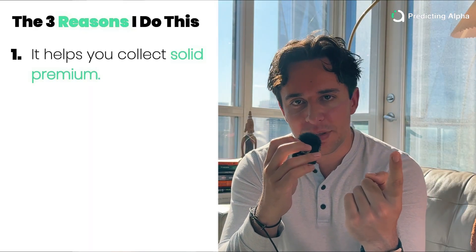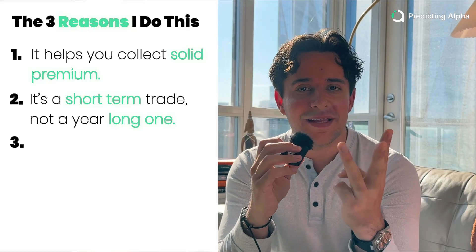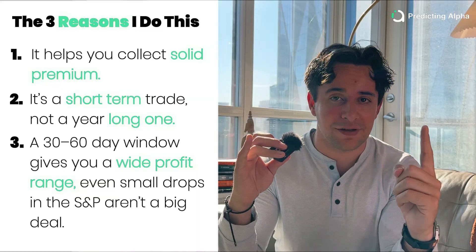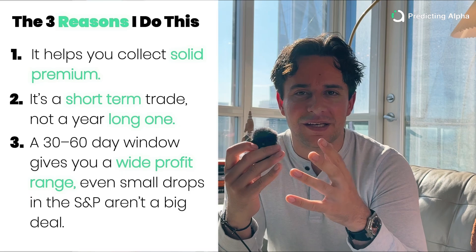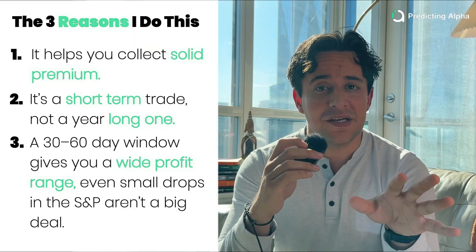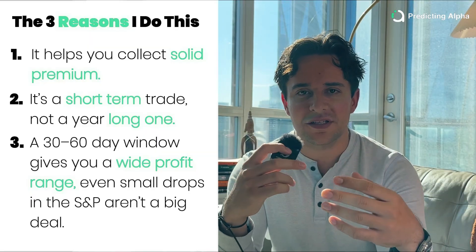When it comes to choosing dates to expiration to trade for these ratio spreads, I typically look in the 30 to 60 day range. There are really three reasons why I do this. The first is that it allows you to collect a meaningful amount of premium. Number two is it allows you to do that without needing to go on forever — it's not like a trade that lasts an entire year. And number three is that by doing this 30 to 60 day window, it creates a wide enough range of profit to break even so that there can be some movement — the S&P can go down a couple percent and you're not yet worried about being in loss territory. This is meant to be a very low maintenance strategy: there's no delta hedging, no need to adjust the position. It's a systematic strategy that you can just keep rolling into new positions, and these longer DTEs give you more time for things to play out without needing to always be paying attention.